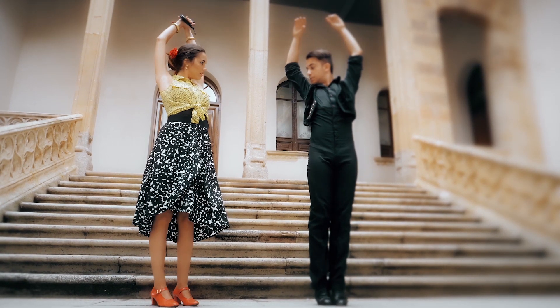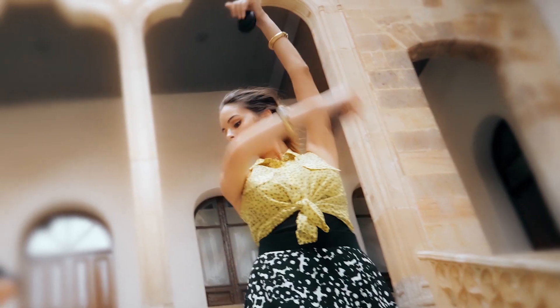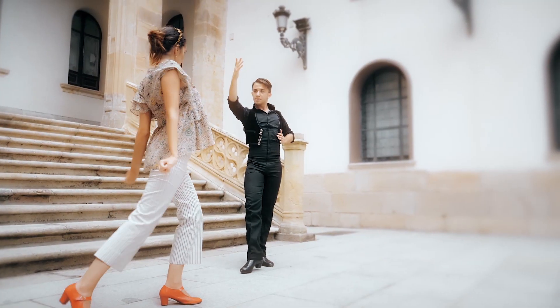The beauty of this look comes from the combination of textures with a burst of color. The fluttery bohemian blouse is so gorgeous and fun in every way, especially when paired with this crop.